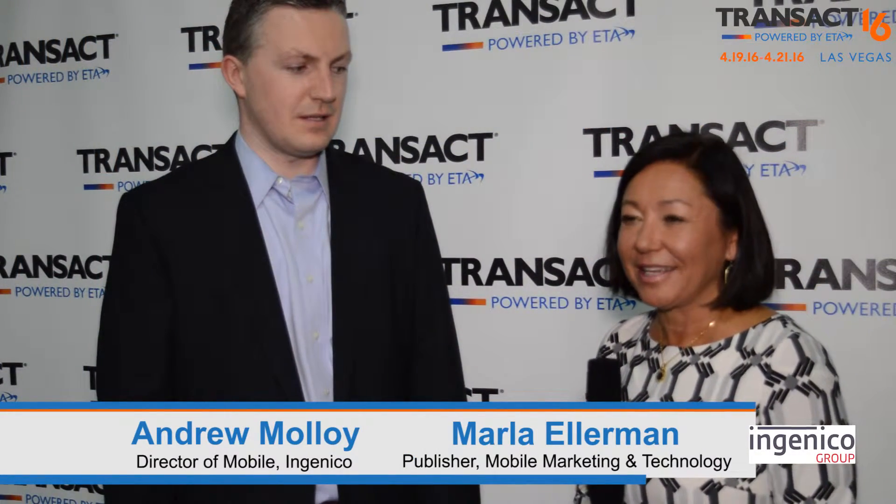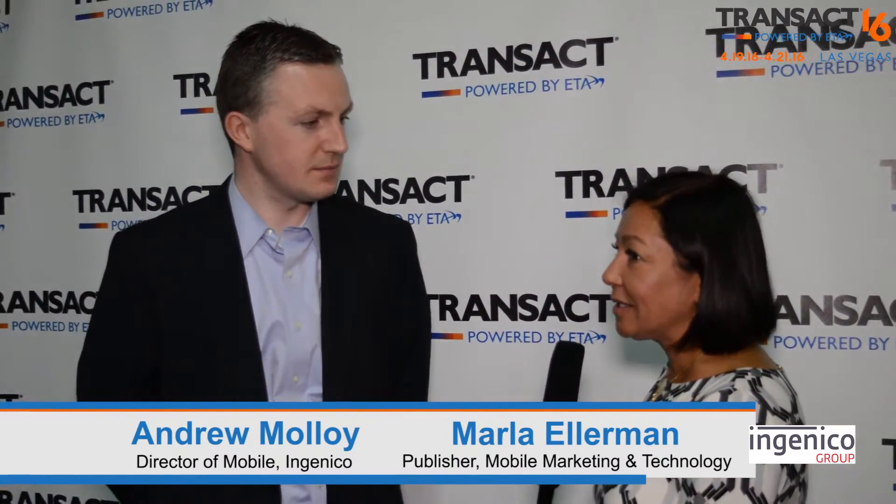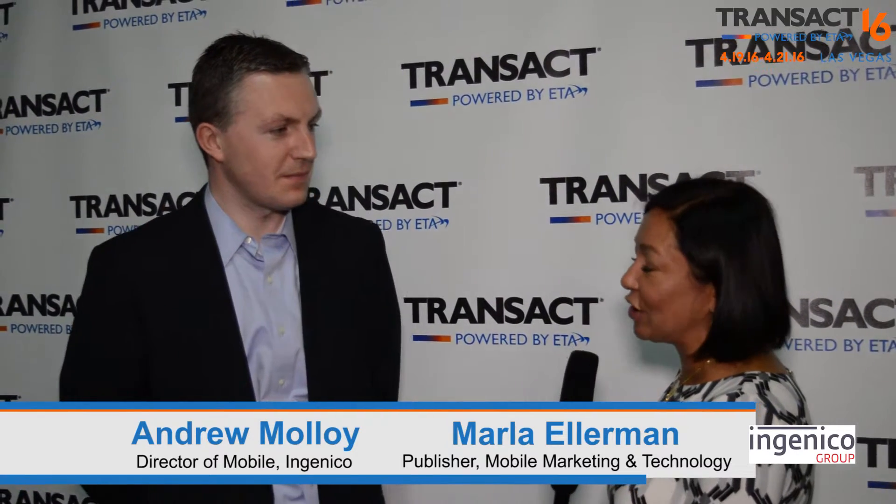Good afternoon, I'm Marla Ellerman, publisher of Mobile Marketing and Technology Online. We're here this afternoon at Transact 16 with Andrew Malloy, who is Director of Product for Ingenico. Good afternoon, Marla. Thank you so much for joining me. I guess there are some exciting things happening at Ingenico today — you just released a new product?